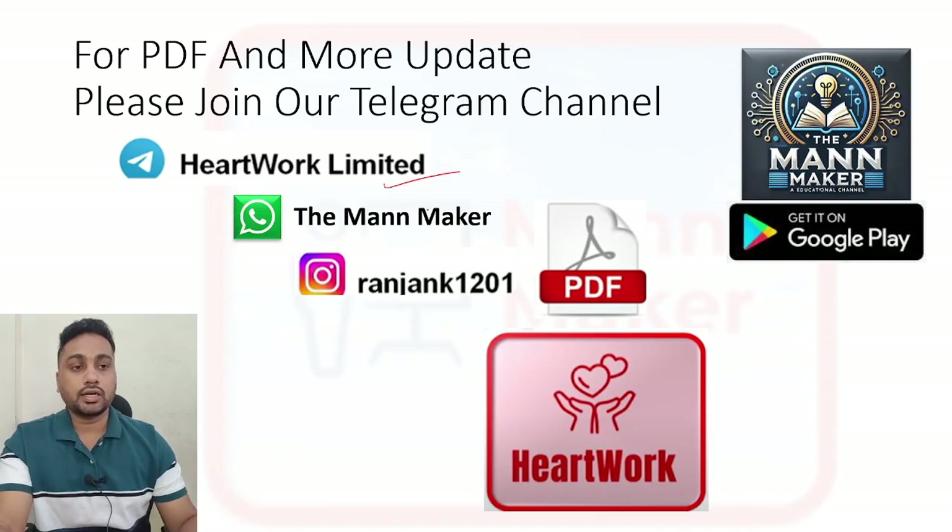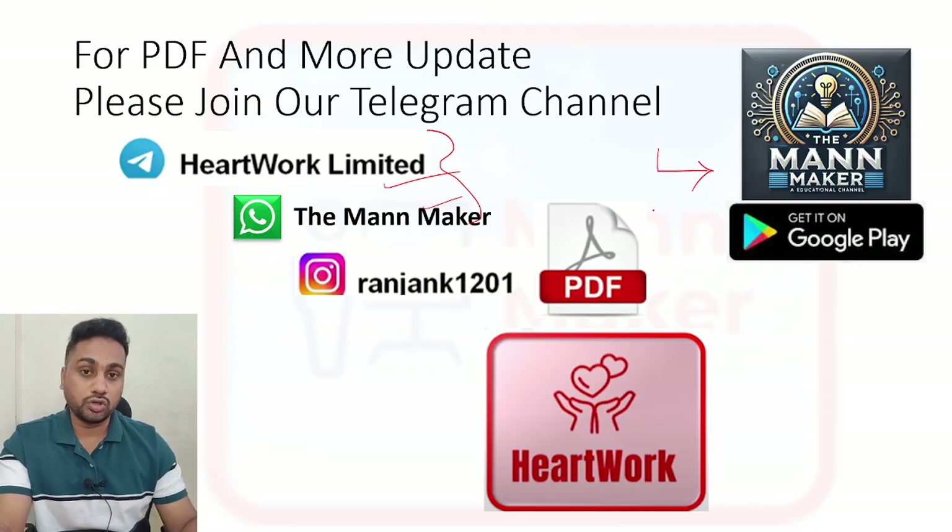For PDF and more updates you can join our Telegram channel and WhatsApp group. I am sharing class notifications, job updates, PDF study material - whatever important things are there I will share in these two channels. You can also access study material according to your branch and your exam: just go to the Play Store, download the OneMarker app, and there you will get all the courses.